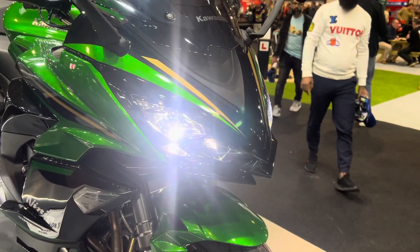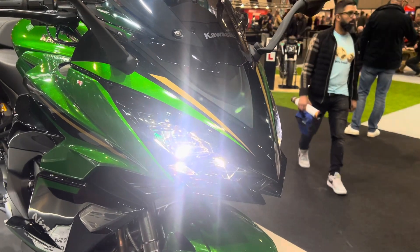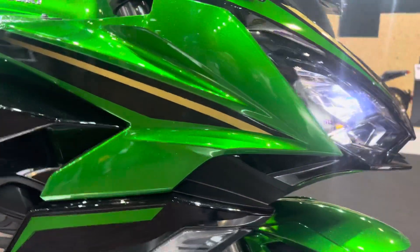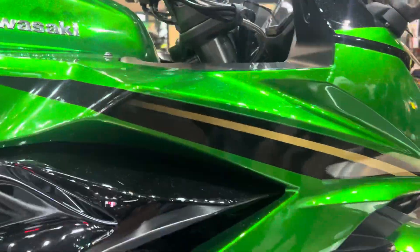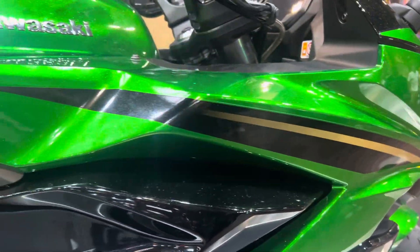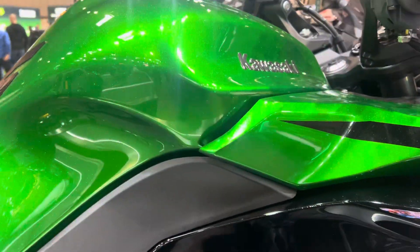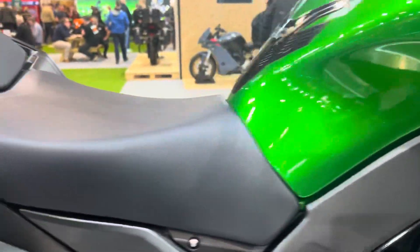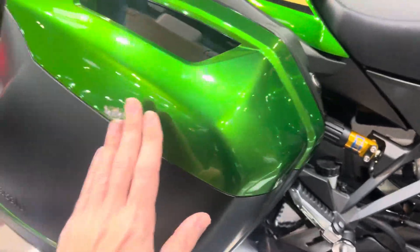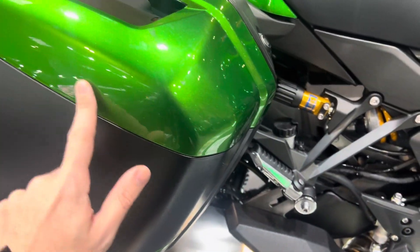This is the Kawasaki Ninja 1100 SX — that is stunning. The green really stands out; the green sparkles in the sun, and Kawasaki certainly know a bit about green. Really nice colour scheme as well, decent sized panniers, colour coding throughout.